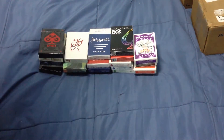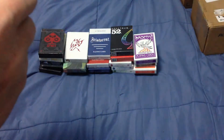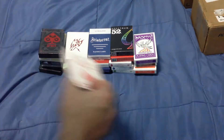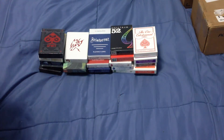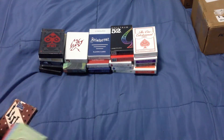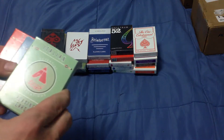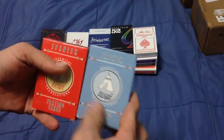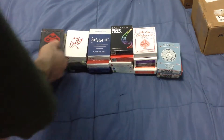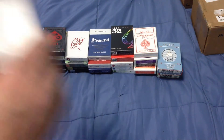I got the One Entertainment deck from Expert Playing Cards. I've got the Lingo translation decks — the Italian, French, and Spanish, which I got from Kickstarter. The other one I got on the website, which is an Asian language. I don't remember which one; it didn't interest me.